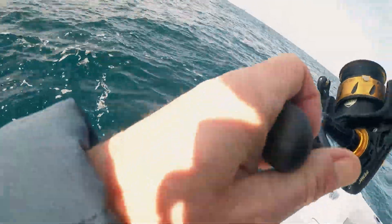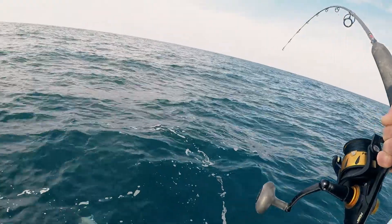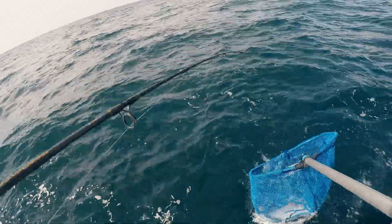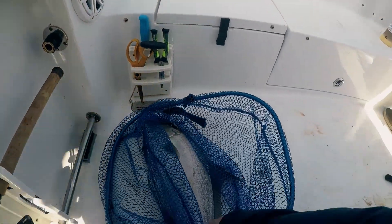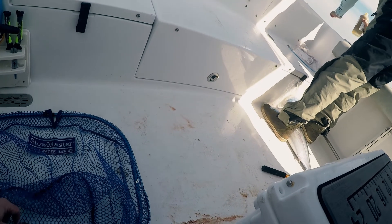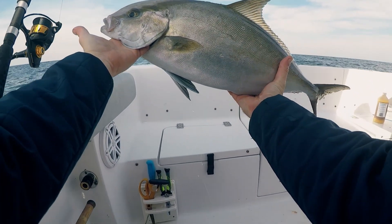Yeah, there's fish down there with him. Yeah, another big one — that one's got to be an AJ. This one appears to be another almaco. There we go — that ought to make some sandwiches.